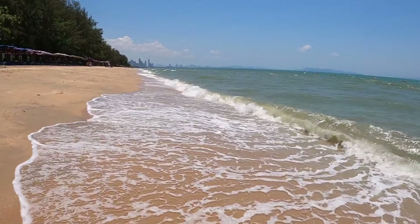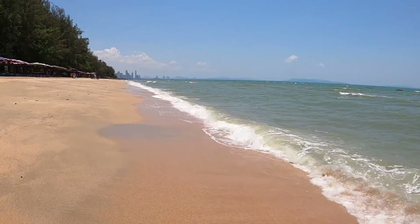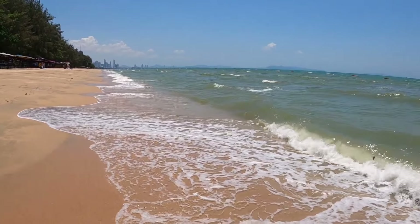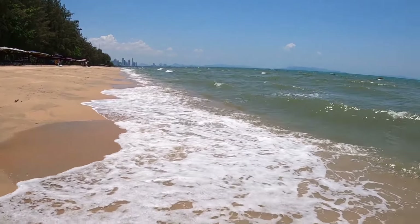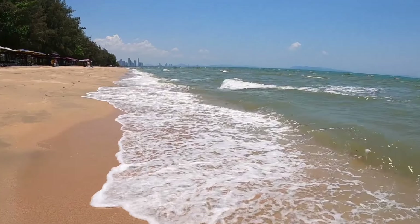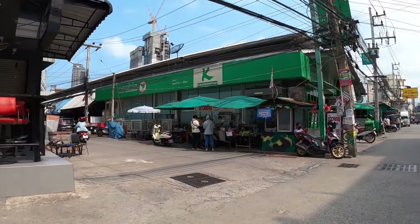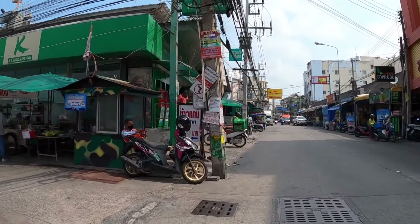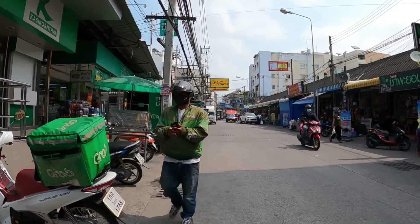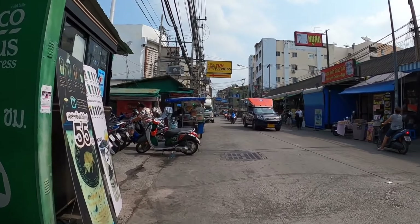Okay guys, moving on to a completely different subject. In an earlier video I showed you some new eyeglasses with prices and where I bought them. I'm now going to take you from Dong Town Beach up to Soi Vakal, which is at the top of Soi Made in Thailand. We're going to walk up here and I'll show you where this optician is, because they're very very good. I'll show you the glasses they've made as well — I'm really happy with them.